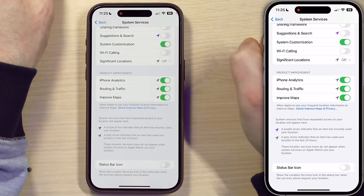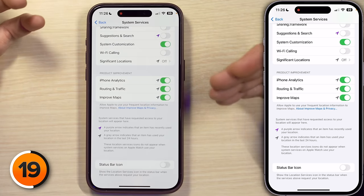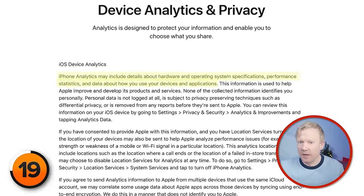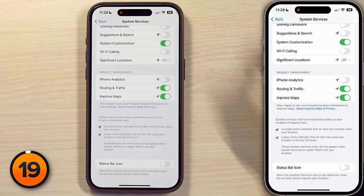Next we're into the product improvement section. We'll start with iPhone Analytics, which lets your iPhone include your location in analytics data you may or may not be sending to Apple or to app developers. This doesn't turn off the collection or sending of all your analytics — it just turns off the location piece of it. This setting is far too vague for my liking. Apple defines iPhone analytics as data about how you use your devices and applications, so basically it's whatever they want it to be. It's more GPS usage and therefore more battery drainage.